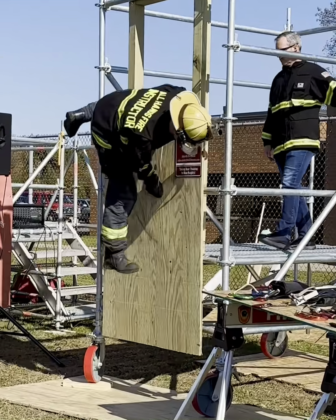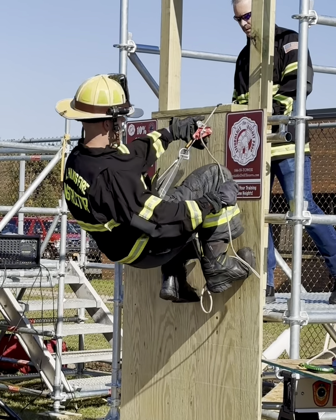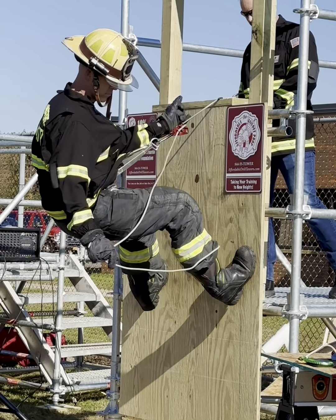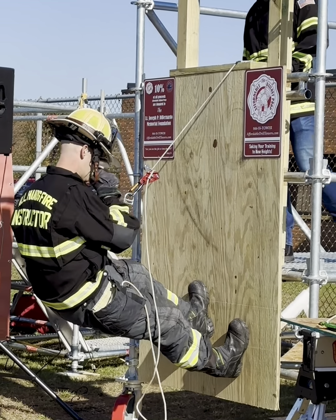So think about the system. Think about what it can do. I want to thank the guys from All Hands for doing this for us, showing just a simple bailout technique. And if you're interested in purchasing one, look up Affordable Drill Towers or see Steve, and you can get one of these for your firehouse.